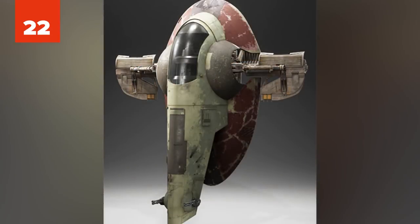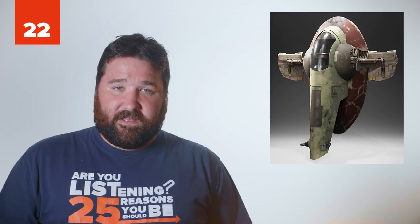Number 22: Slave I. Piloted by Boba Fett in The Empire Strikes Back, Slave I famously transported Han Solo in carbonite, delivering him to Jabba the Hutt. Slave I's most defining feature is its vertical position as it soars through space, and then using its back to land.